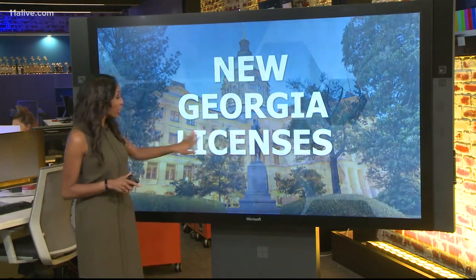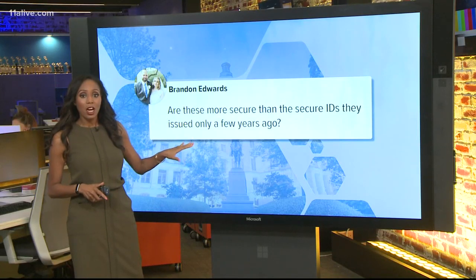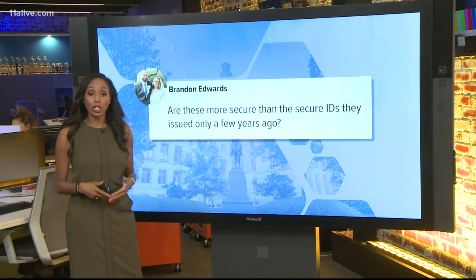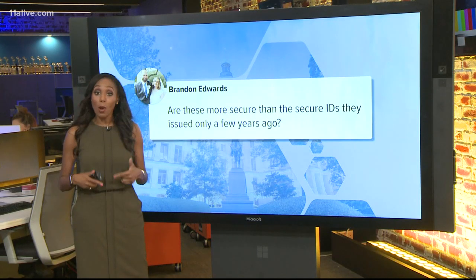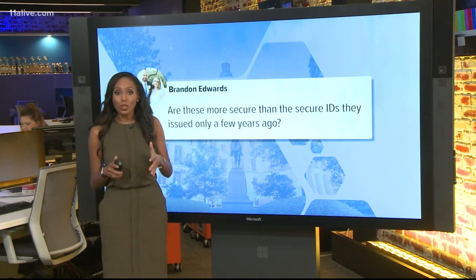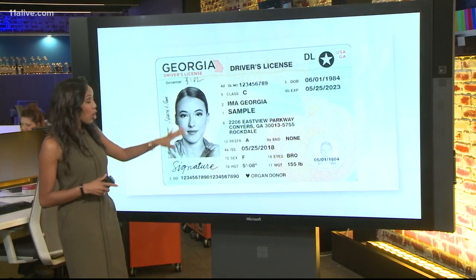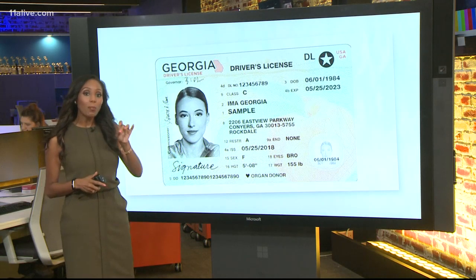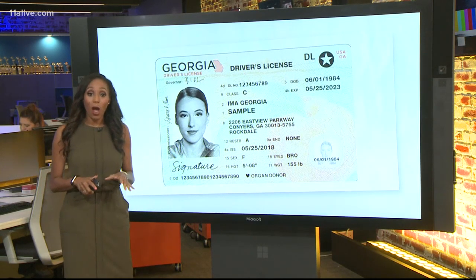We posted about the change on our 11 Alive Facebook page and Brandon asked if the new ID will be more secure than the most recent version. According to the State Department of Driver Services, these new licenses come with the most secure credentials the state has ever issued. So let's take a look at a sample. These new cards are going to be made from premium polycarbonate to cut down on forgery and protect against identity fraud.